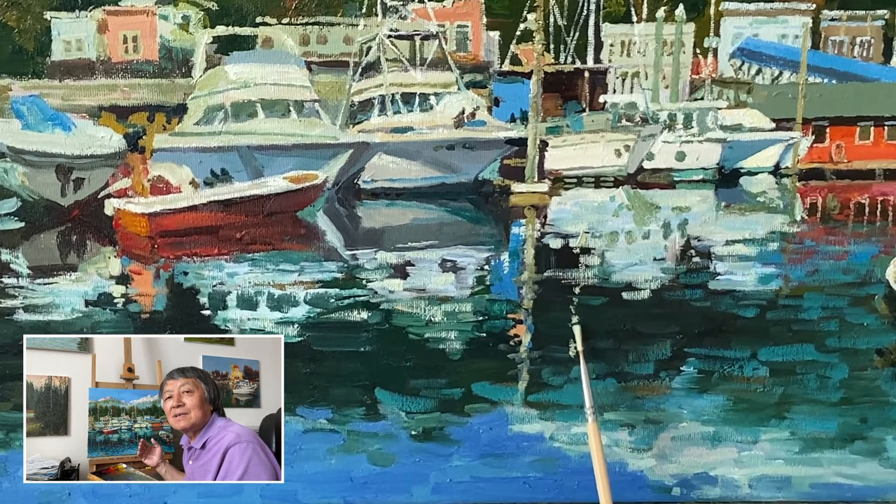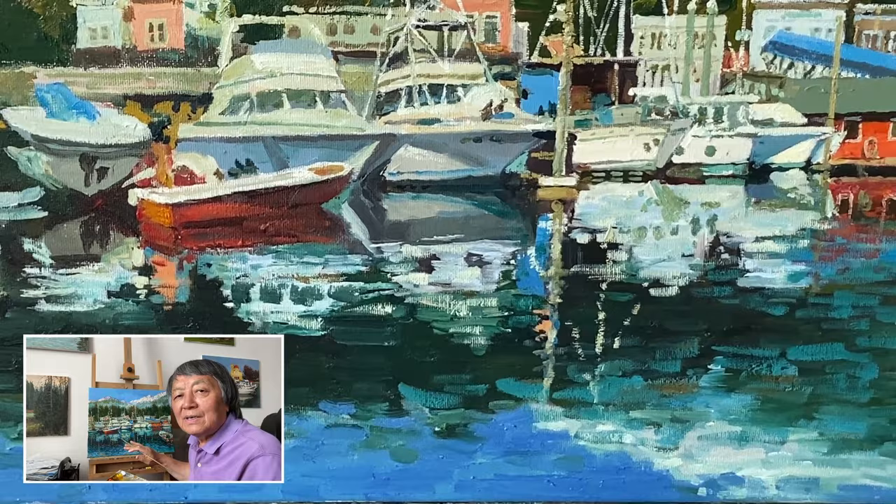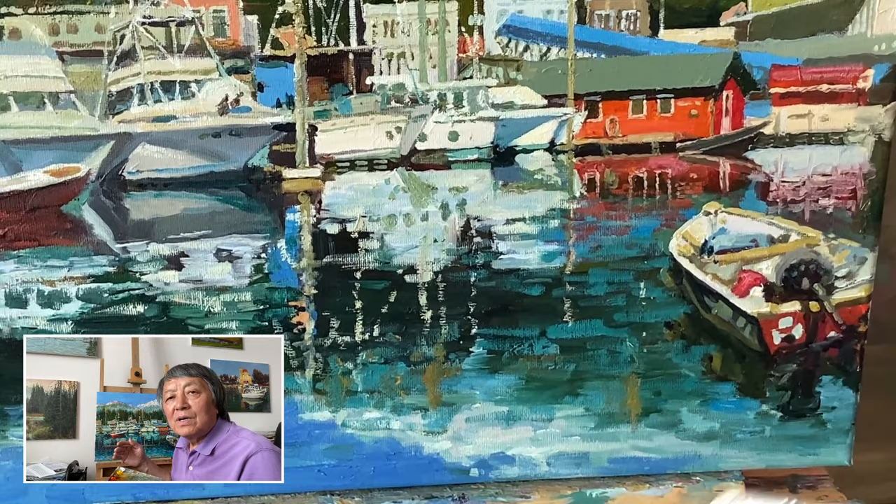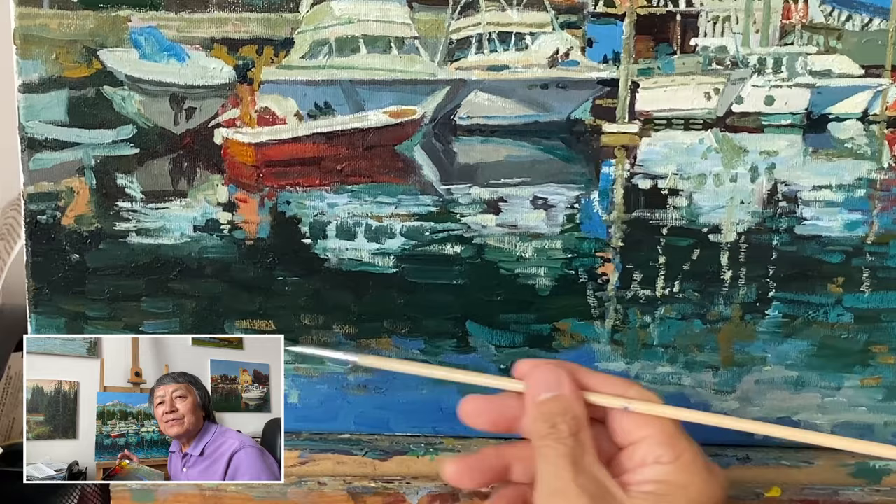These shades of blue — the sky and water — make the whole scene feel like one big cozy moment. Every time I put a brush stroke on the canvas, I'm really trying to capture this peaceful coastal atmosphere.